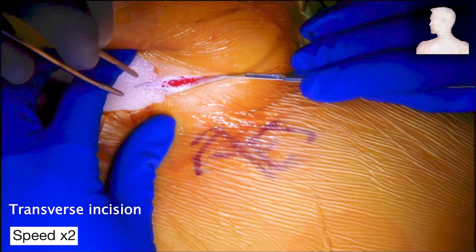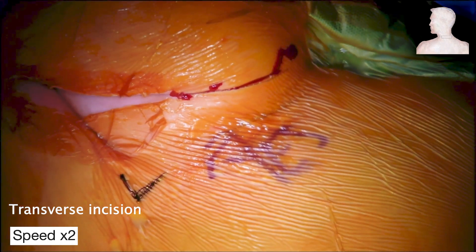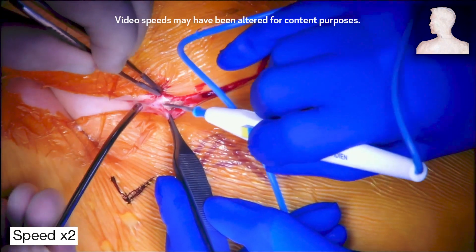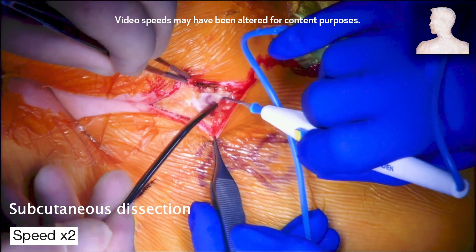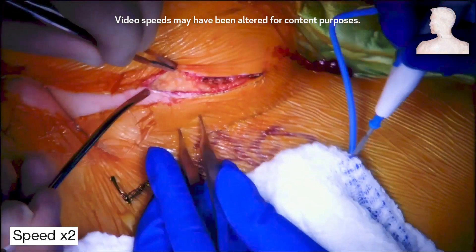We decided to excise the whole mass. After the lymphangioma was identified on ultrasound, a transverse incision was made right on top of it. The incision was carried out along the neck crease, parallel with Langer's lines, as this approach results in a better cosmetic outcome compared to a longitudinal incision.